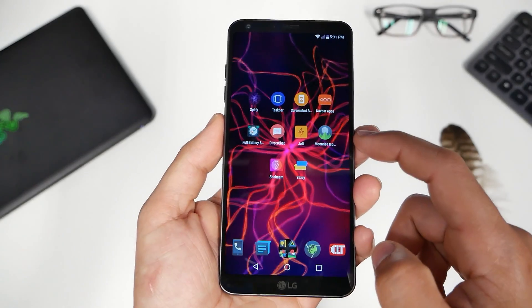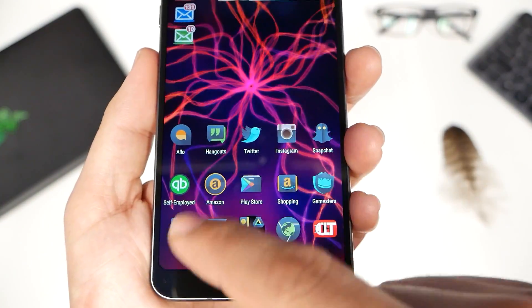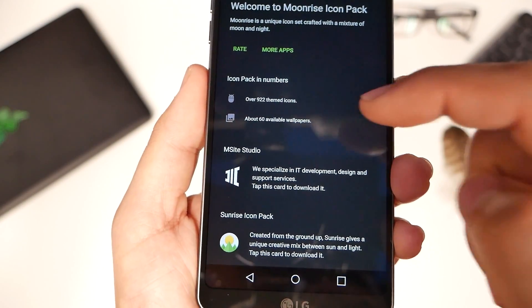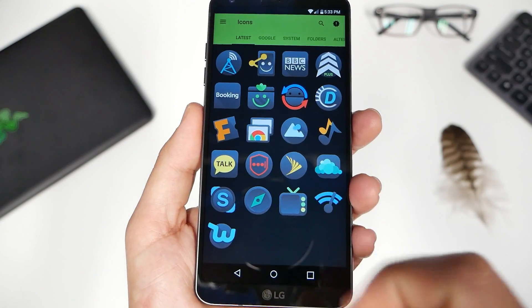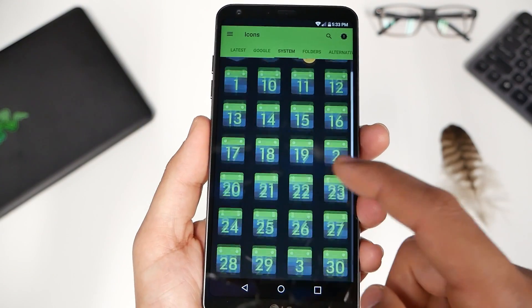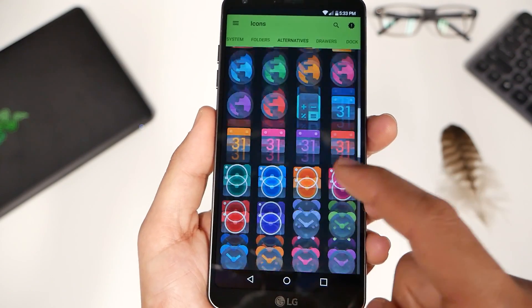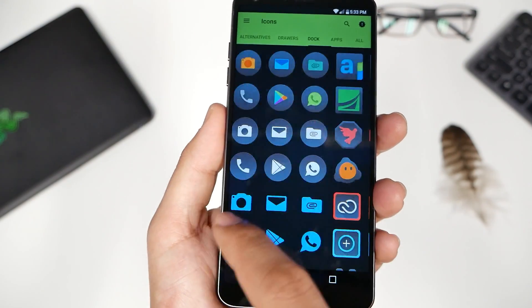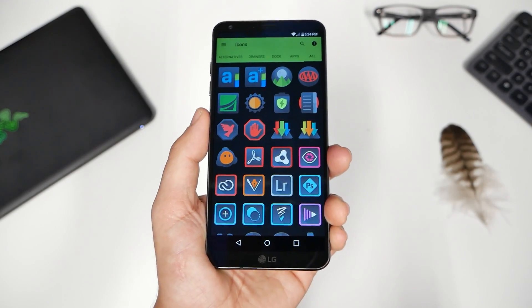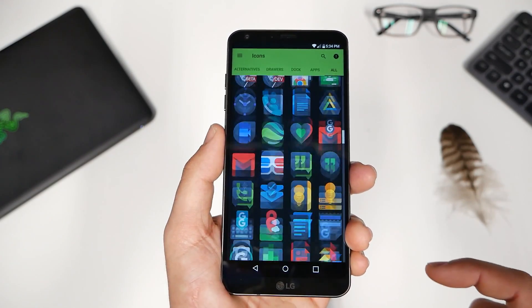Number eight: Moonrise Icons. In case you were wondering about my icon pack, this is Moonrise. It looks really cool and themes out a lot of my icons without me having to change anything. You can choose from over 922 themed icons — there are the latest updates, Google application replacements, system applications, calendar, folder alternatives — it keeps going. You can change it on Nova Launcher, which is my favorite launcher and everyone should be using it if they like to customize.